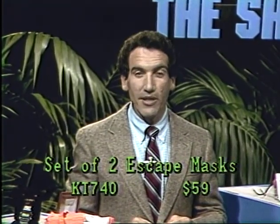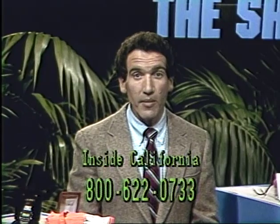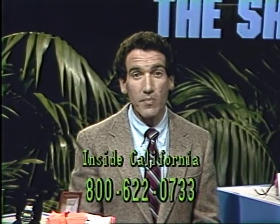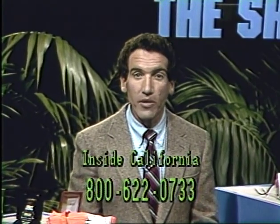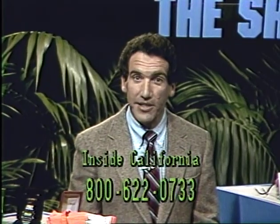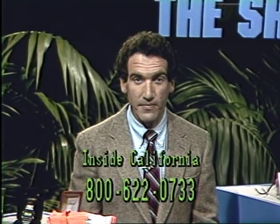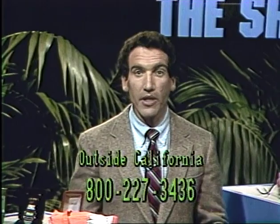Some fires, as you may know from what you've been reading in the newspapers, unfortunately take people's lives — but it's not the flames that do it, it's the smoke inhalation. That's why these masks were developed, so you can prevent the smoke from overcoming you and get to safety. You'll get two masks for $59 — one for you, one for your wife or a friend, or leave one at home and take one traveling. Keep it by your nightstand so you can get out of a smoky fire and save your life.